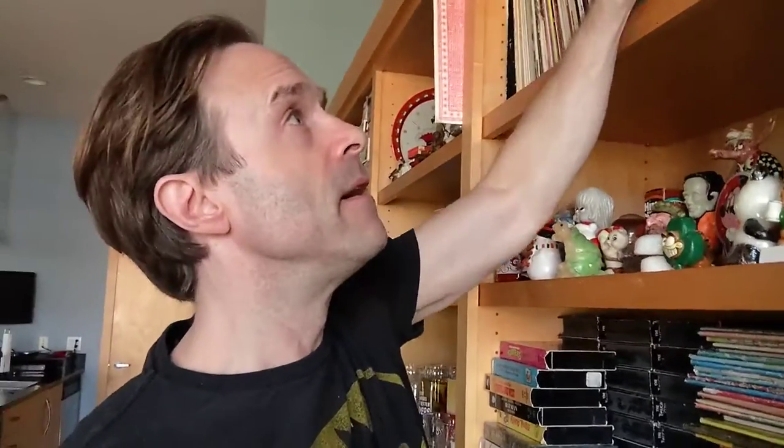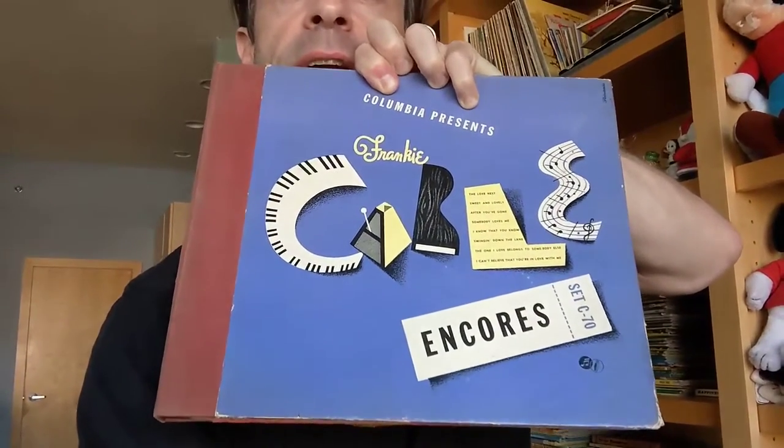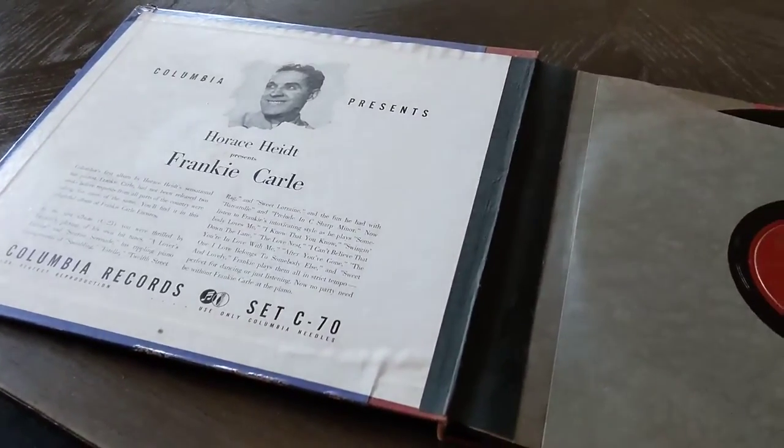The first one is actually something going overseas through the eBay Global Shipping Program. I create a label to ship it to Kentucky, and then they take care of the customs and everything. It is Frank Carl — spelled out, all art deco-style. It's a set of four 78 records; he's a jazz pianist. I'm curious to find out where it goes after it's been delivered.